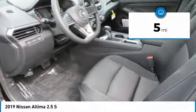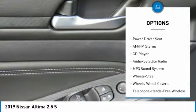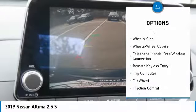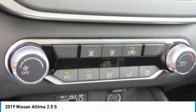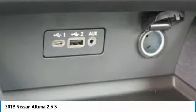This vehicle has less than 100 miles. Here are some of this vehicle's great options: traction control, anti-lock braking system, air conditioning, Bluetooth wireless data link for hands-free phone, power steering, cruise control, rear defrost, AM FM stereo radio, FWD, and power door locks.